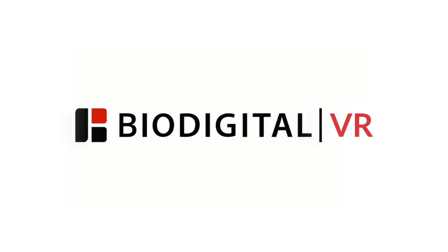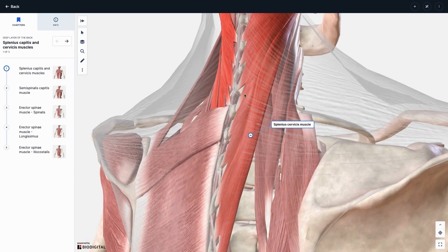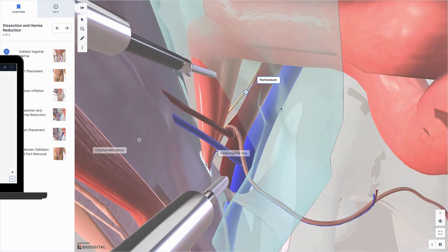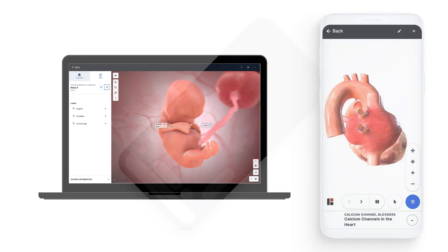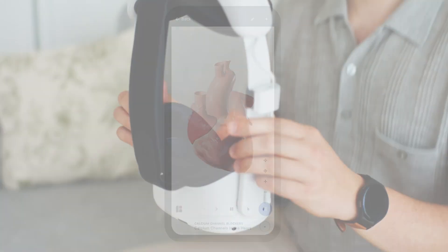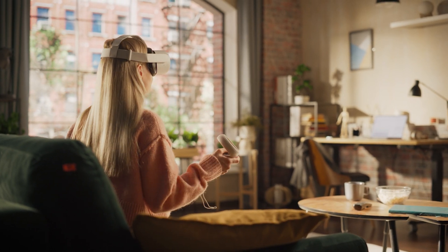Welcome to BioDigital VR. For over two decades, BioDigital has been pioneering immersive technology to improve the understanding of health and medicine. Our desktop and mobile cloud-based virtual body platform, including the most extensive library of immersive anatomical content ever assembled, has now been expanded to include virtual and augmented reality, making our technology more experiential and immersive than ever before.